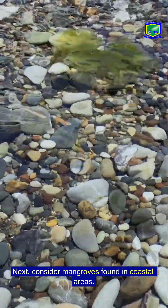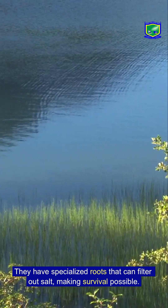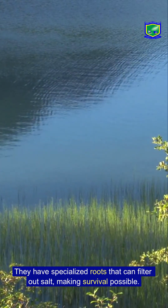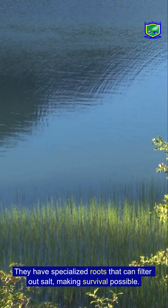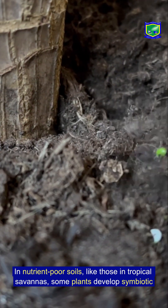Next, consider mangroves, found in coastal areas. These plants deal with salty water. They have specialized roots that can filter out salt, making survival possible.